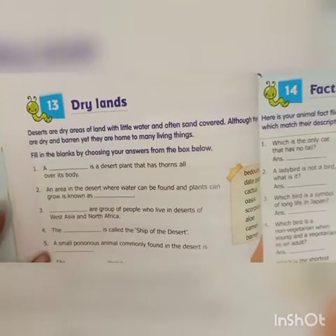Hello everyone, my name is Mr. Sharon Roshan, your teacher from Trinity International School. Today we will be learning Chapter 13, Dry Lands.